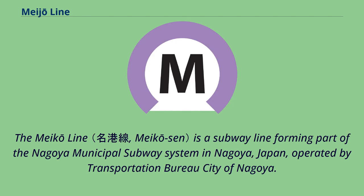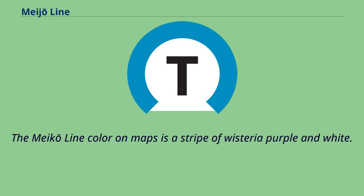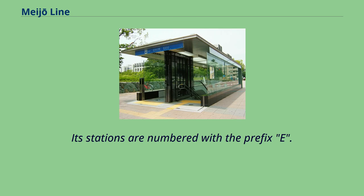The Meiko Line is a subway line forming part of the Nagoya Municipal Subway System in Nagoya, Japan, operated by the Transportation Bureau City of Nagoya. It runs from Kanayama Station in Naka Ward to Nagoyako Station in Minato Ward, all within Nagoya. The Meiko Line color on maps is a stripe of Wisteria Purple and White, and its stations are numbered with the prefix E.